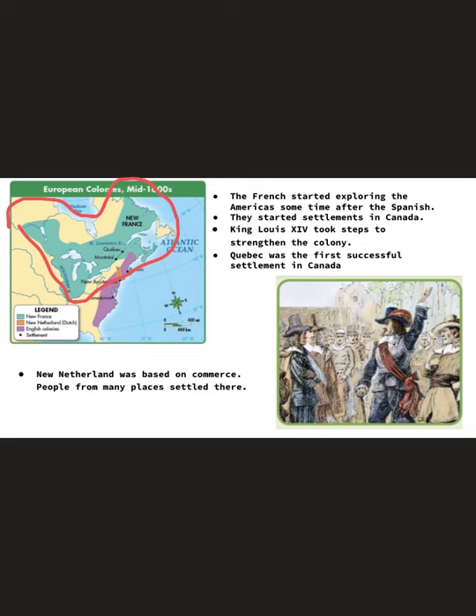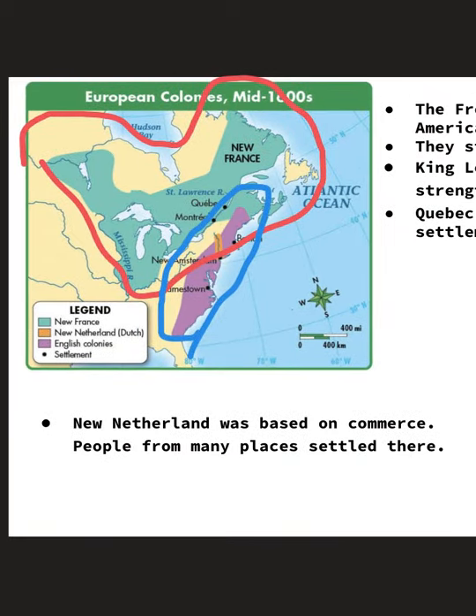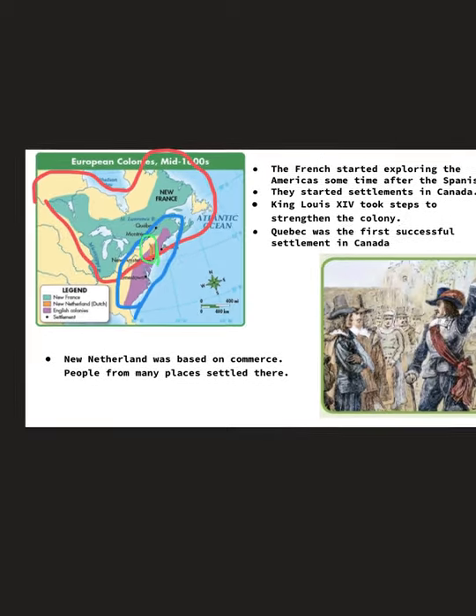You can see the purple — that's along the coast, that's where the British landed. And then there's a tiny little sliver of orange right here that the Dutch have. So that's kind of like going through that map right there.